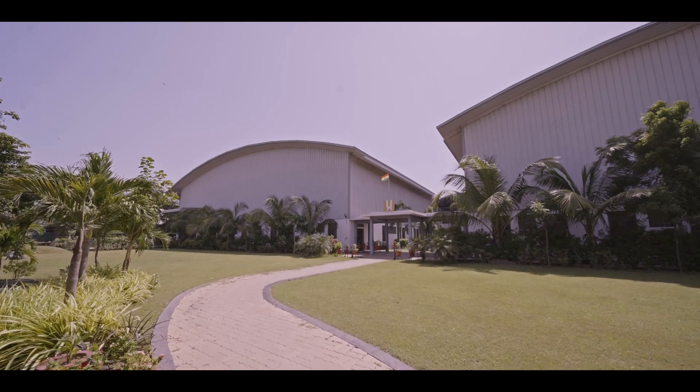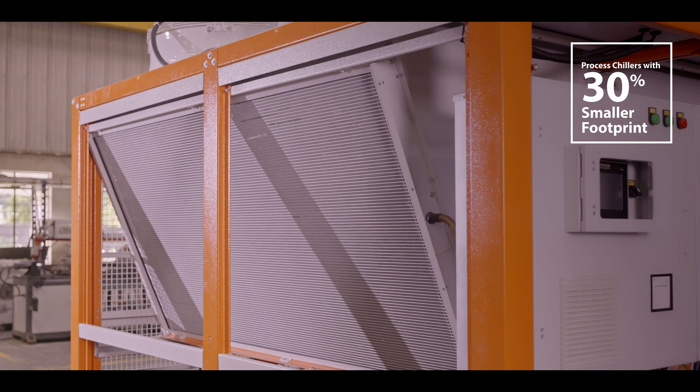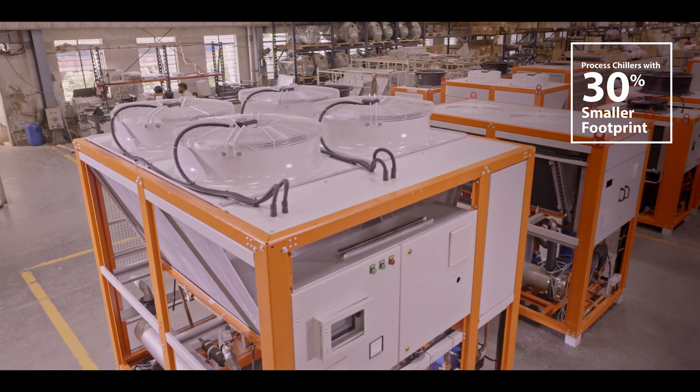Prasad GWK manufactures over 1200 air-cooled and water-cooled compact process chillers per annum, ranging from 2 to 200 TR. The reliability, energy efficiency, and ease of operation are inevitable factors in the selection of the chiller.